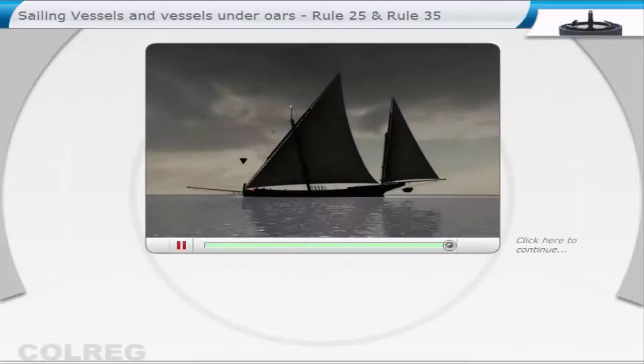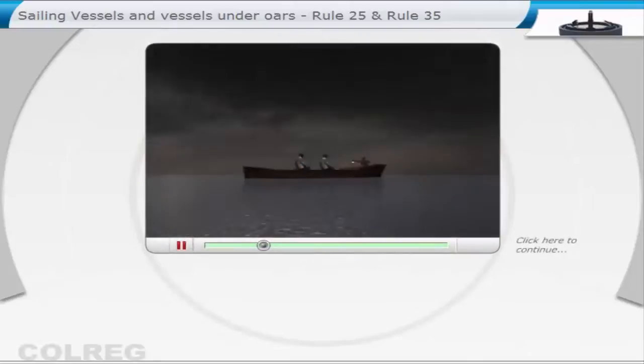During the day, if the sail is hoisted but the vessel is also under power, it must exhibit a cone with the apex down, showing that it should be treated as a power-driven vessel and not a sailing vessel, and at night the lights for a power-driven vessel of its size.